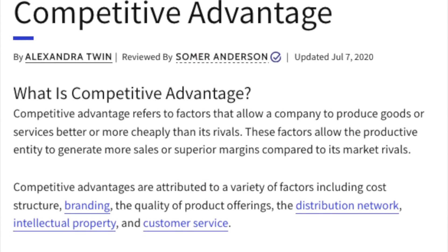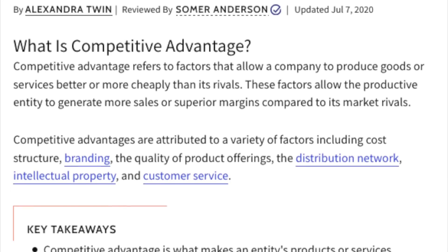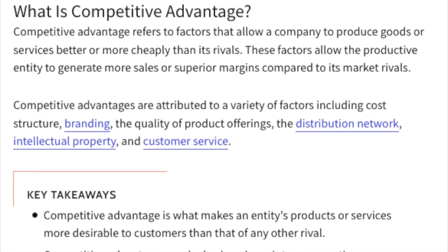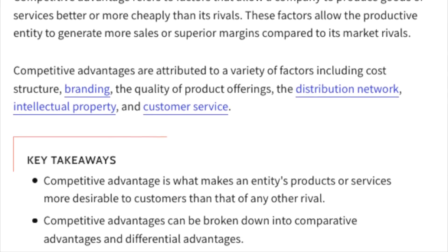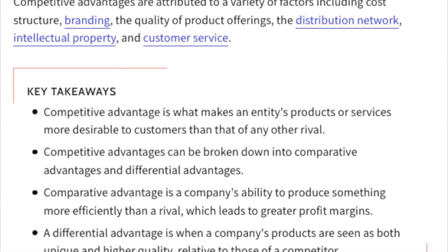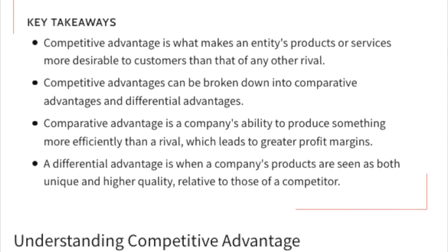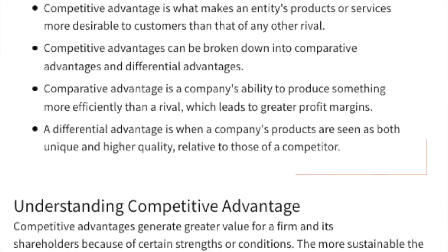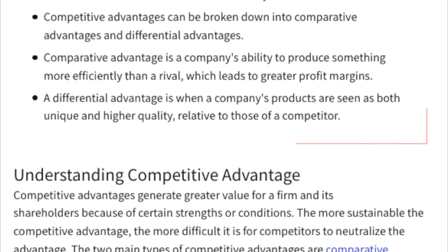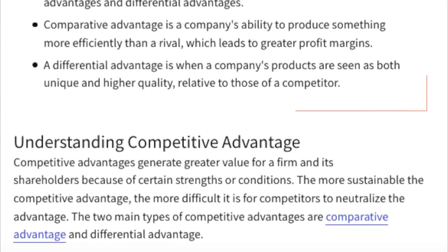There are two types of competitive advantage: either a company competes at a lower cost, or they differentiate their product or service in the market. When Tesla initially entered the auto industry, their initial competitive advantage was differentiation — they were different from all other cars because they were electric with a practical amount of range. But nearly two decades further, they have now also achieved the cost advantage too. Let's explore all the ways Tesla currently have cost and differentiation as their competitive advantages.